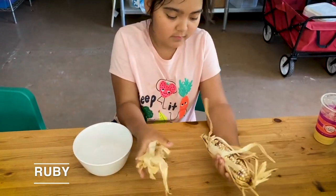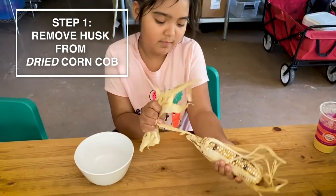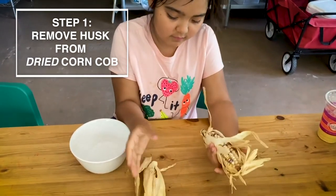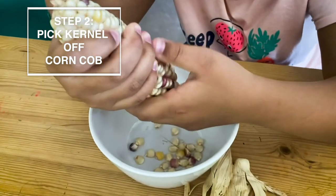Seed saving is important because it saves growers money and it helps protect plant diversity. Large seed companies have fought to own the rights to certain seeds, forcing growers to have to buy from them year after year. Seed saving is an act of resistance. Here we have my daughter Ruby — her grandmother taught her how to save corn seed, and now she's teaching me how to save corn seed so we could replant that same corn next year.